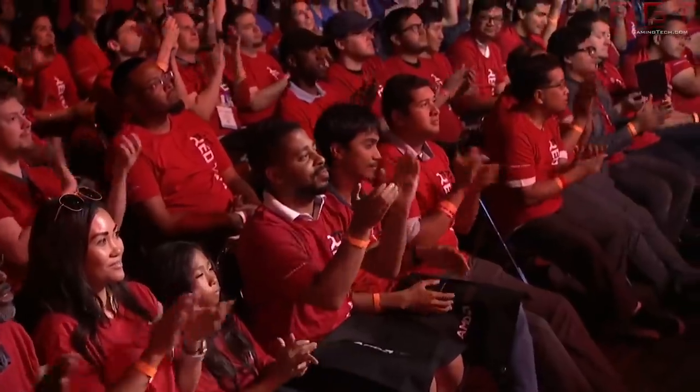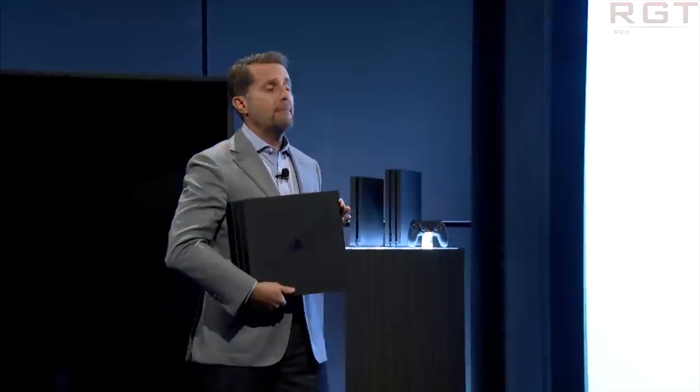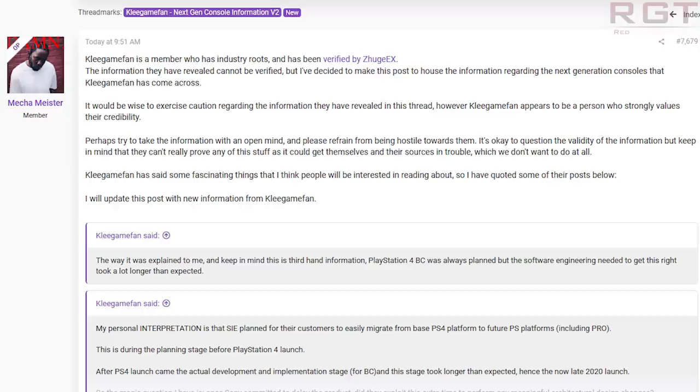Now on to the next generation consoles. Yesterday I covered a supposed insider who claims that the PlayStation 5 is currently more powerful than Xbox Scarlet, and that the PS5 development kit — both hardware and software — is more advanced than Microsoft's. He's now been verified by Z-HugeX, who is a staff member over at Reset Era, and has provided information confirming he has industry sources. So take this still with a pinch of salt, but this person is more credible than some random Pastebin leak.